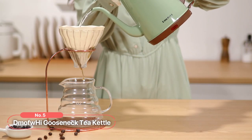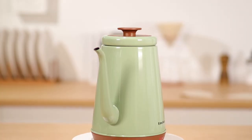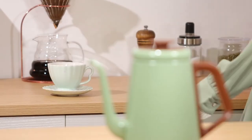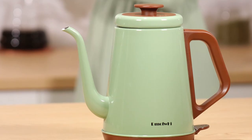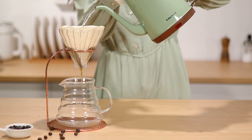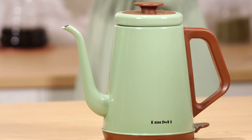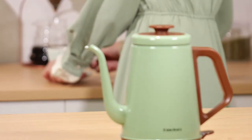At number five on the list is the DeMof High Gooseneck Tea Kettle. Designed with precision and elegance in mind, it's an ideal companion for all your pour-over coffee and tea brewing needs. Its standout feature is the curved gooseneck spout, which allows for a waterfall flow of water with full control at all pouring angles. The comfortable handle ensures a secure grip and easy handling. The 100% stainless steel interior — with 304 stainless steel body, gooseneck spout, and BPA-free plastic handle — guarantees durability and perfect insulation.